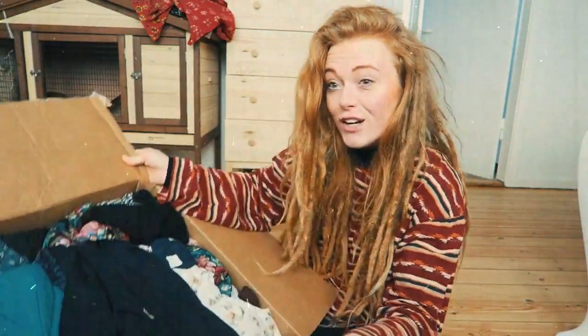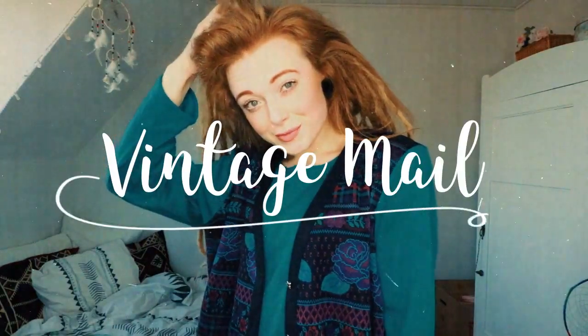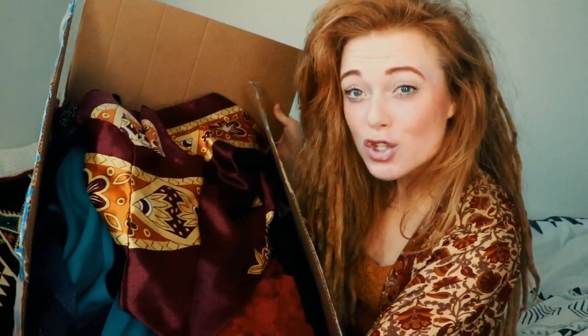Oh my god, look at this! Hey guys, I hope you're well. Today's video is going to be about this crazy package that arrived a few days ago in the mail. It is a package filled with vintage stuff, it's so big.